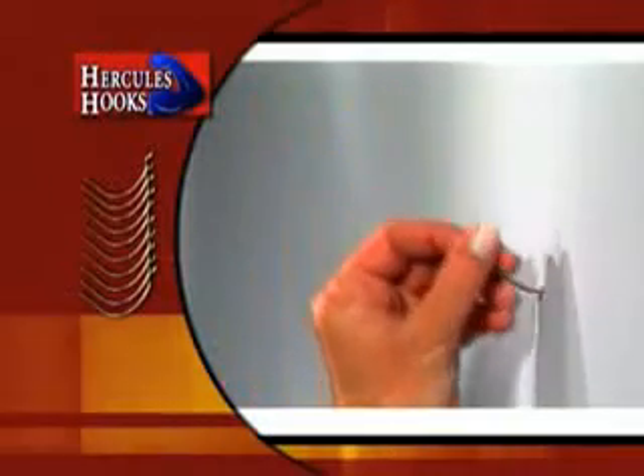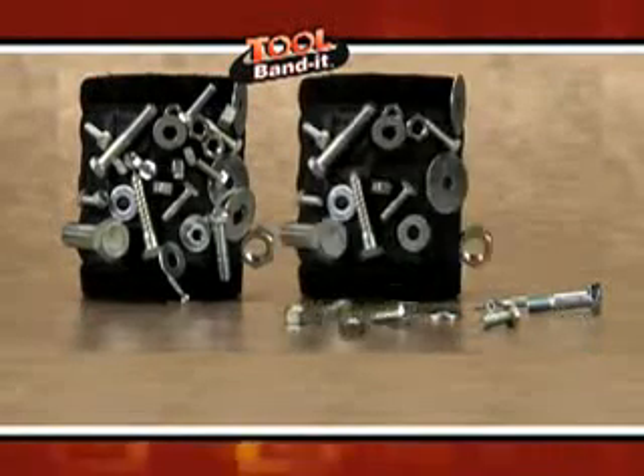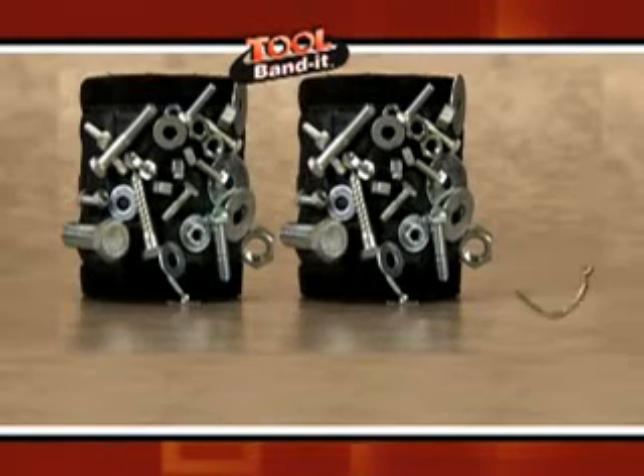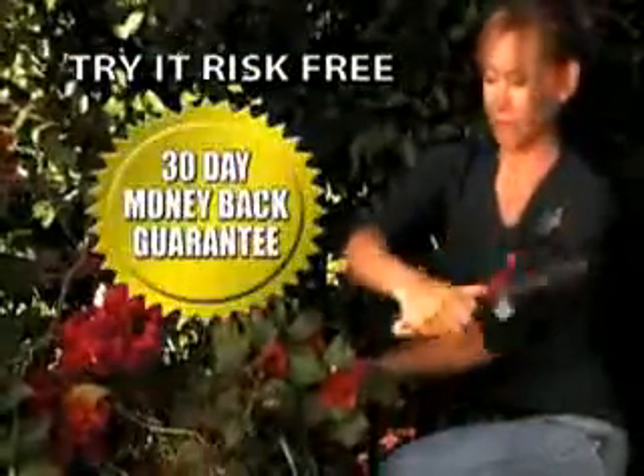And here's the best part. I'll send you a set of my world-famous Hercules hooks, a $10 value, free. You get not one, but two original Tool Bandits and our world-famous Hercules hooks. Try it risk-free for 30 days or your money back.